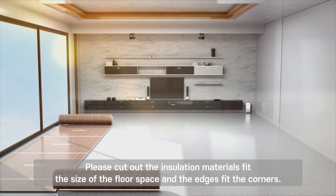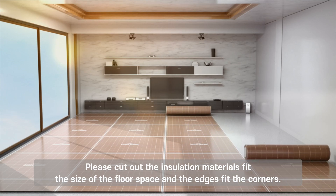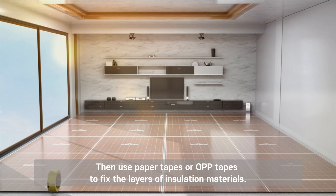Please cut out the insulation materials to fit the size of the floor space, with the edges fitting the corners. Then use paper tapes or OPP tapes to fix the layers of insulation materials.